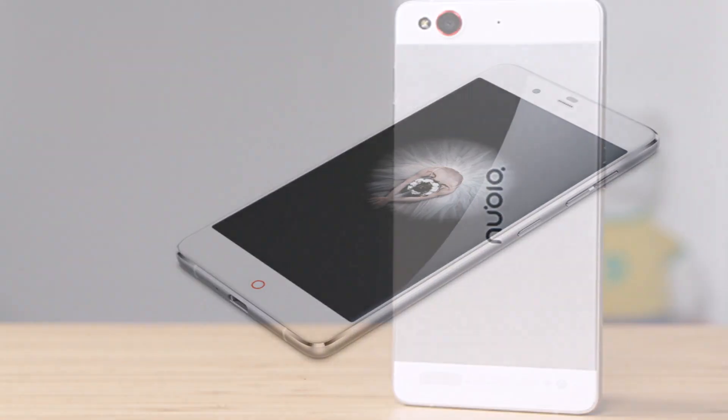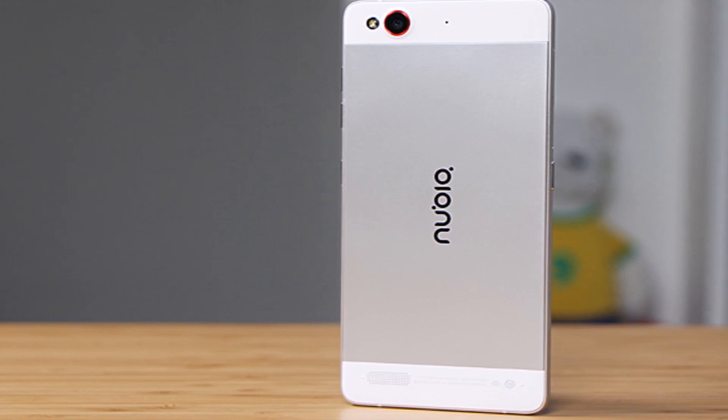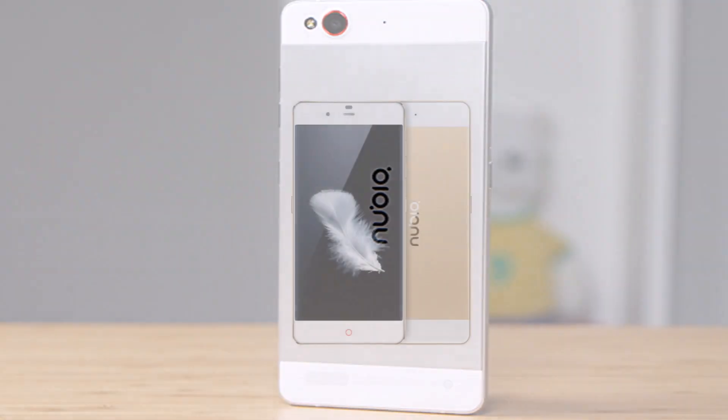The Prog S, however, packs 3GB of RAM and 64GB of built-in storage. The 13MP camera on the back, coupled with a single LED flash, is familiar too, as is the 8MP front shooter.